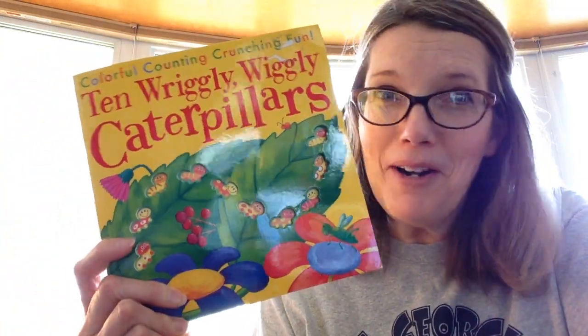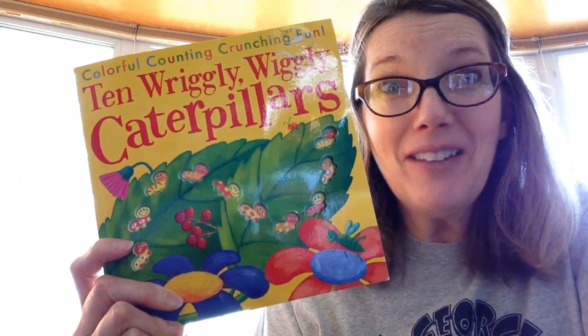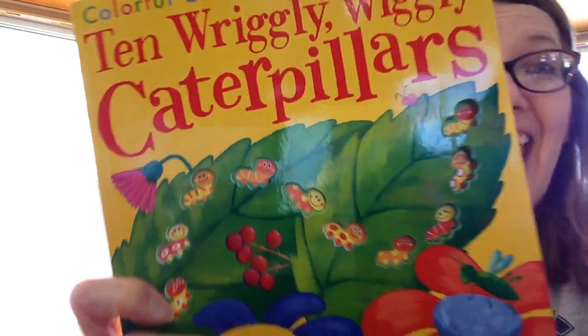Hi boys and girls. Welcome to Number Fun. I thought it would be fun to read a book called 10 Wiggly Wiggly Caterpillars.